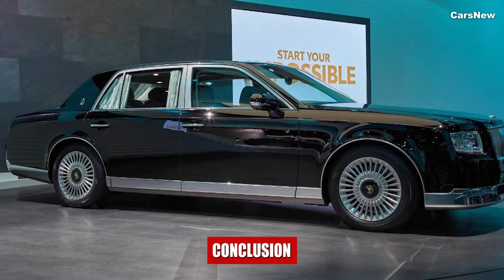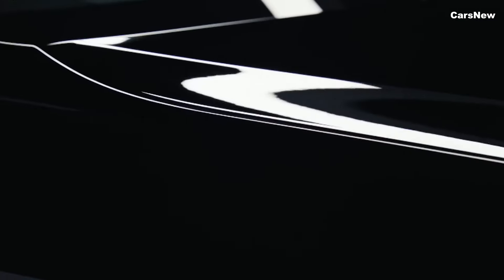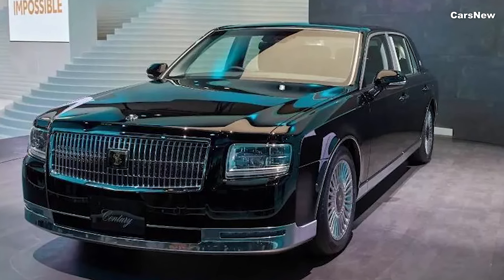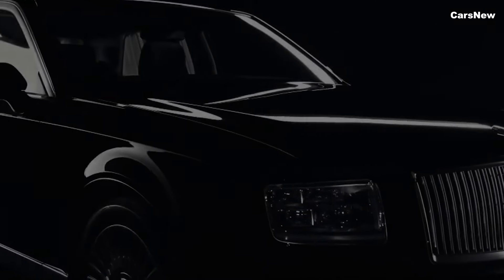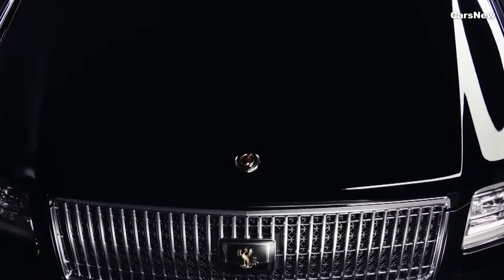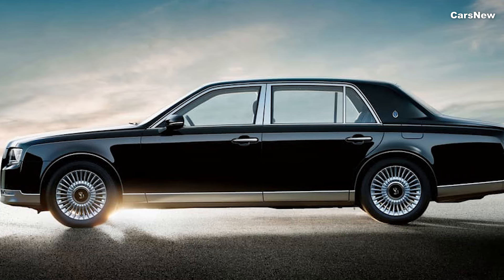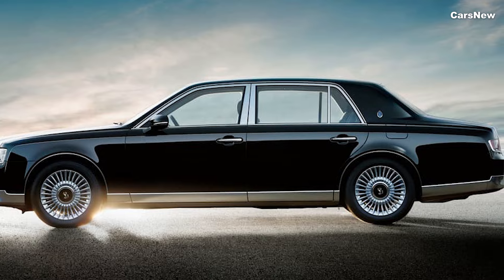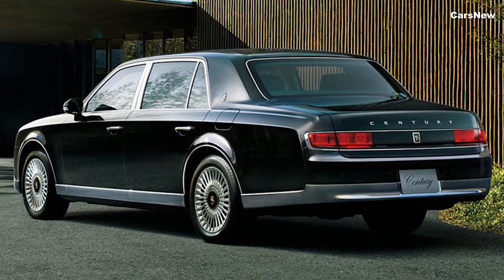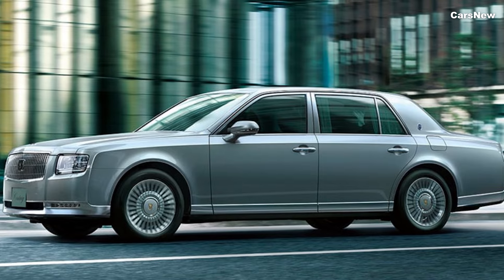The 2025 Toyota Century boasts a timeless and majestic design that sets it apart in the luxury sedan segment. The front fascia features a prominent grille with a chrome finish, flanked by sleek, adaptive LED headlights that provide exceptional illumination. The long, sculpted hood and elegant body lines emphasize the vehicle's stately presence. The Century's silhouette is characterized by its extended wheelbase, which enhances both aesthetics and passenger comfort. The rear end features sophisticated elite lights and a chrome-accented bumper, completing the sedan's regal appearance.